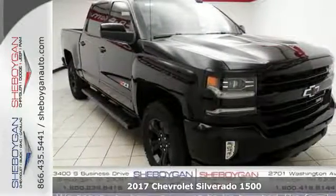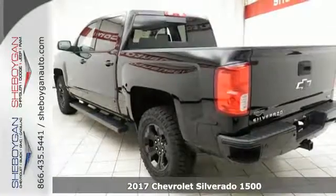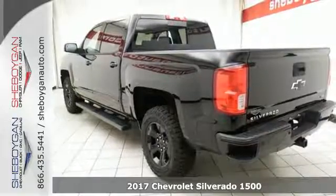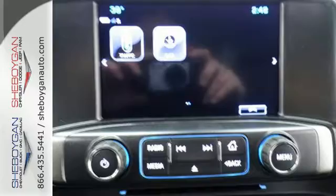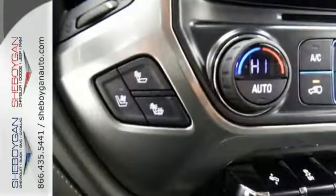Here's a 2017 Chevrolet Silverado 1500. Built to keep up with the rugged demands of your day to day, this Silverado 1500 is strong, safe and comfortable.